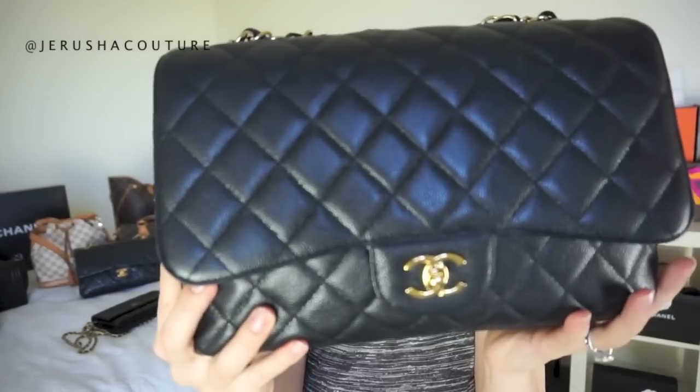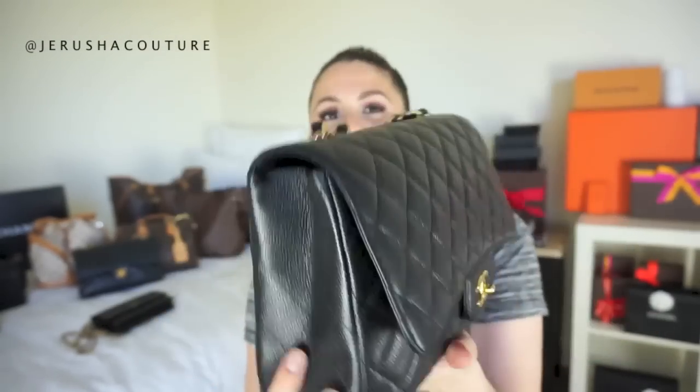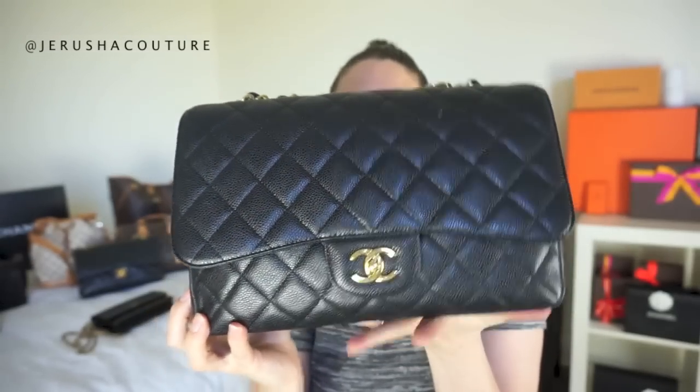Sticking with classics — this is my Jumbo Classic Flap, single flap, in caviar leather with gold hardware. It is absolutely gorgeous, a total holy grail. The added feature is that it's the single flap, so you don't have to contend with the double flap, which I love. I got this bag off Fashionphile.com and it is truly one of my favorite black bags — it holds everything I need.